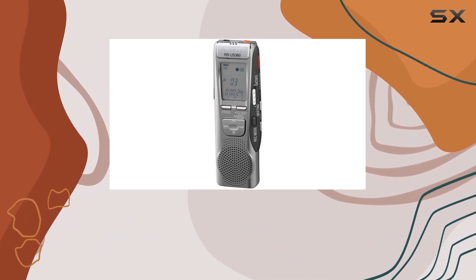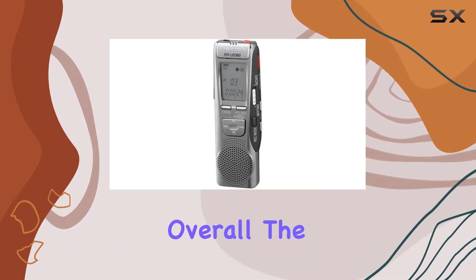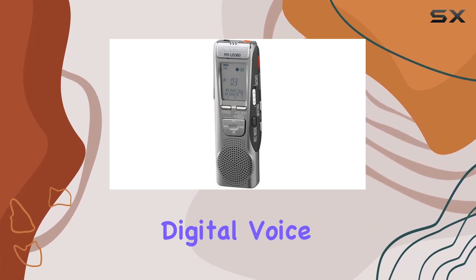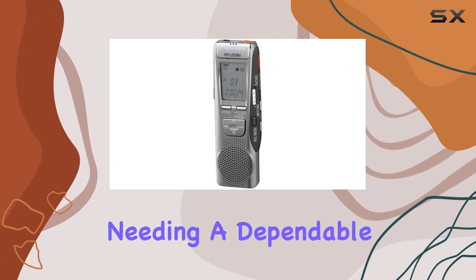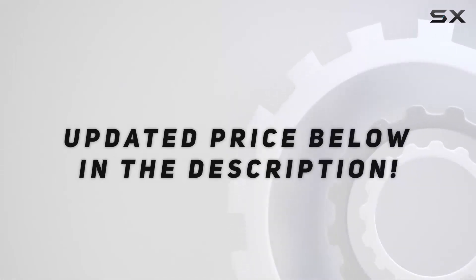The device operates on standard AAA batteries, offering flexibility in power sourcing. Overall, the Panasonic RR-US360 digital voice recorder stands out for its robust features, reliability, and ease of use, making it an excellent choice for anyone needing a dependable recording solution. Check out the video description for an updated price.